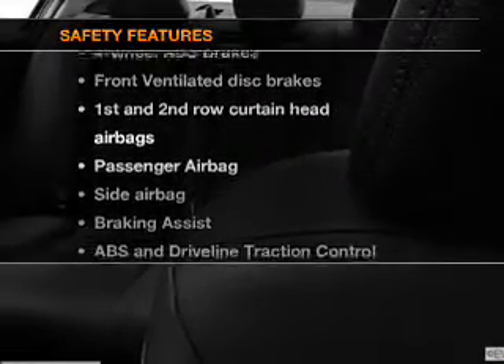Leather seats, power door locks, power windows, cruise control, Bluetooth wireless, an AM-FM stereo with a CD player, and satellite radio. If safety is a high priority, rest assured knowing these top safety components are included.